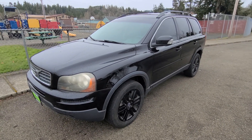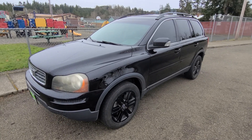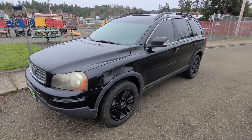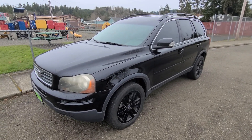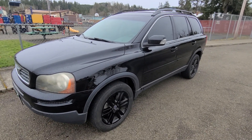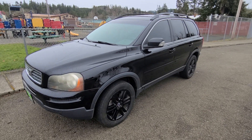Hello everyone, this is Rob with CTM Unlimited Auctions. Today I've got a police seized vehicle from Grays Harbor County going through our auction on March 19th at 1 p.m. This is a no reserve, sold to the highest bidder police seized vehicle. I'm going to do a walk around and start up on this vehicle.